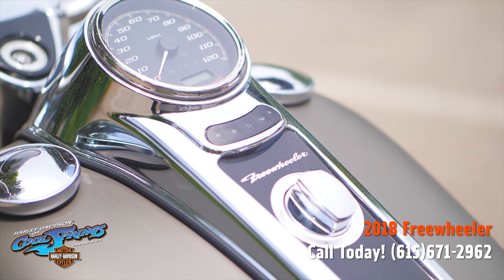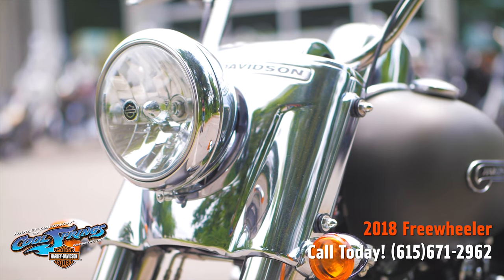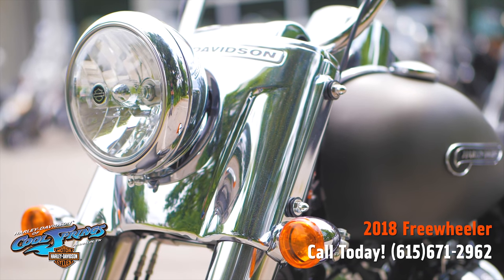Let's go around front, and I'm going to show you this headlight and that Harley-Davidson badging. These things are totally awesome.